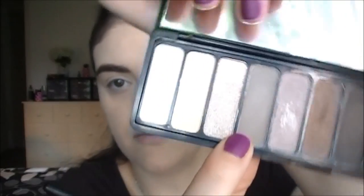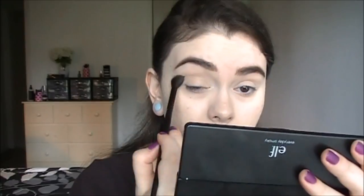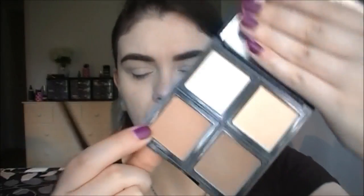This is what the Everyday Smoky palette looks like. I'm doing the fourth shade down — it's like a taupey cool-toned color — and I'm going to put this very lightly through the crease. Then I'm pulling out the contour palette from elf. It has a very orangey bronzer color that's too orange for my skin tone, so I'm going to use it as an eyeshadow and go over the crease again just to warm things up a little.